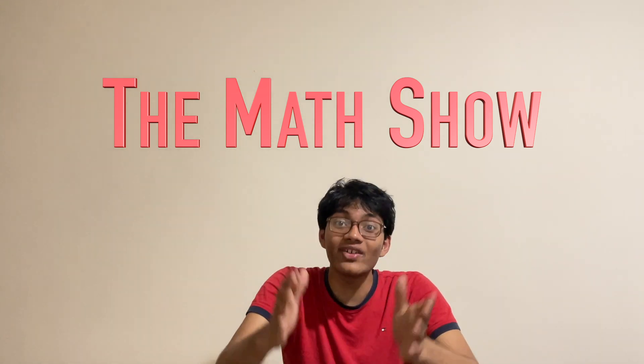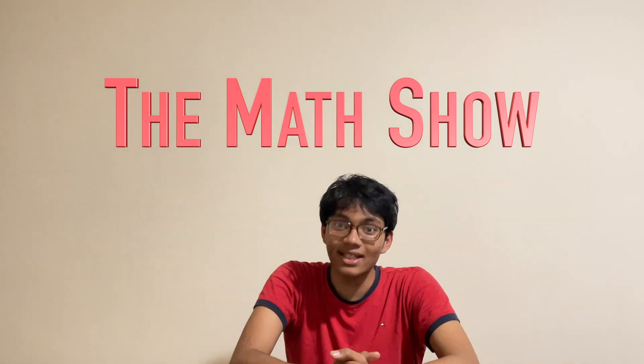Today, we have a representative of Israel to show his math talent — Mr. Abraham. Please welcome him to the stage. Give him a round of applause.